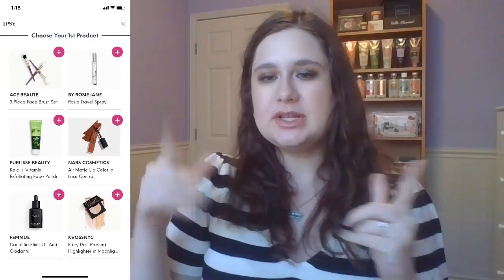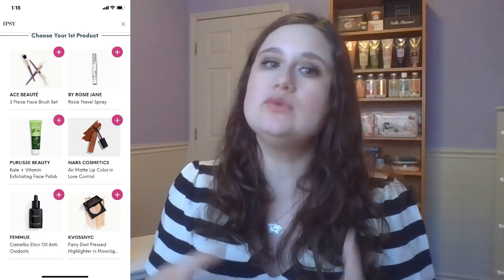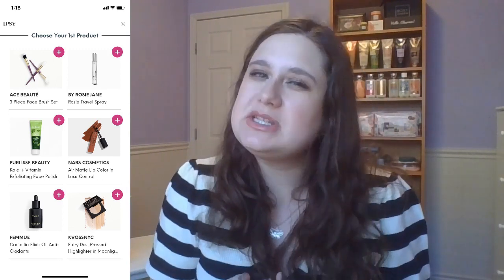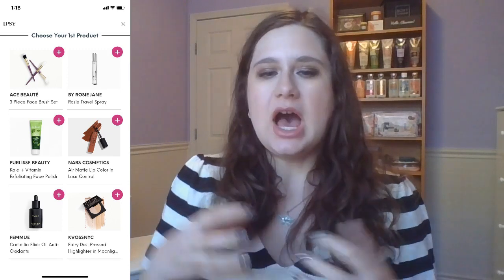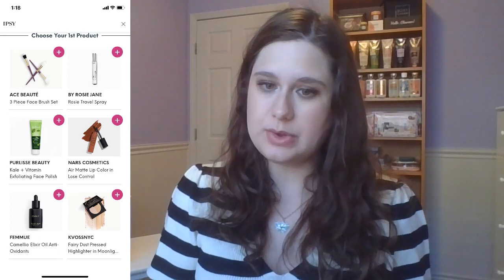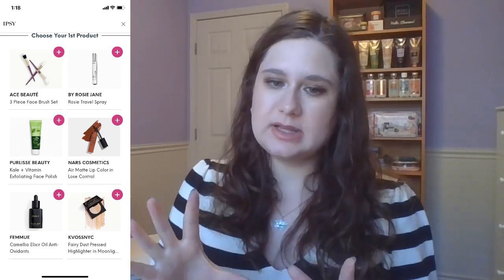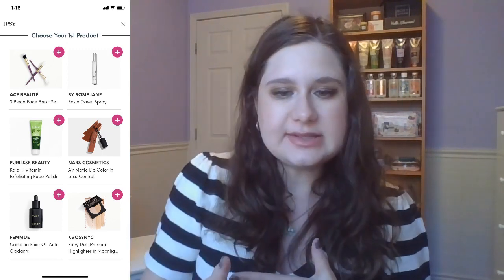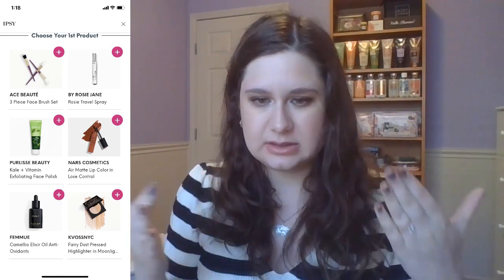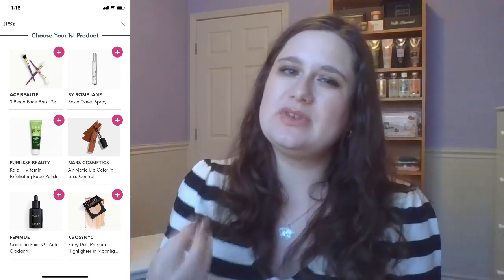Let's talk about the choices. Choice number one — I'm gonna skip over the By Rosie Jane travel spray because without smelling a fragrance, I don't generally want to take that risk. Pure Elise Beauty had a face polish — I've got so many exfoliating face products. NARS Cosmetics — I wasn't super sure about the color and I've got so many other products. A face oil — I don't like face oils. And then there was a pressed highlighter with a couple of different colors mixed in one, which I generally don't like.